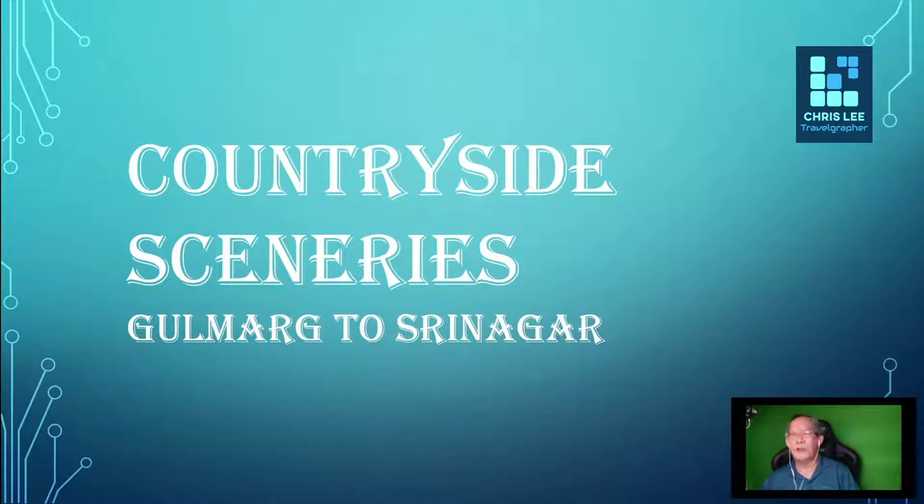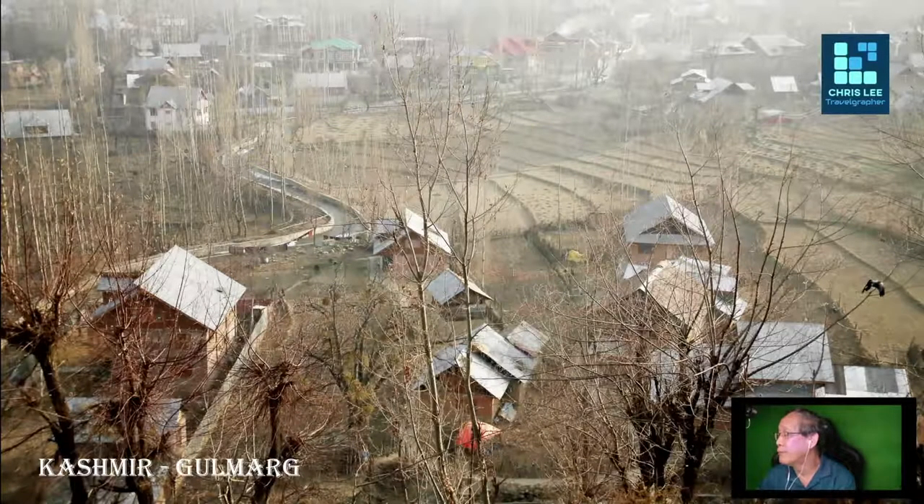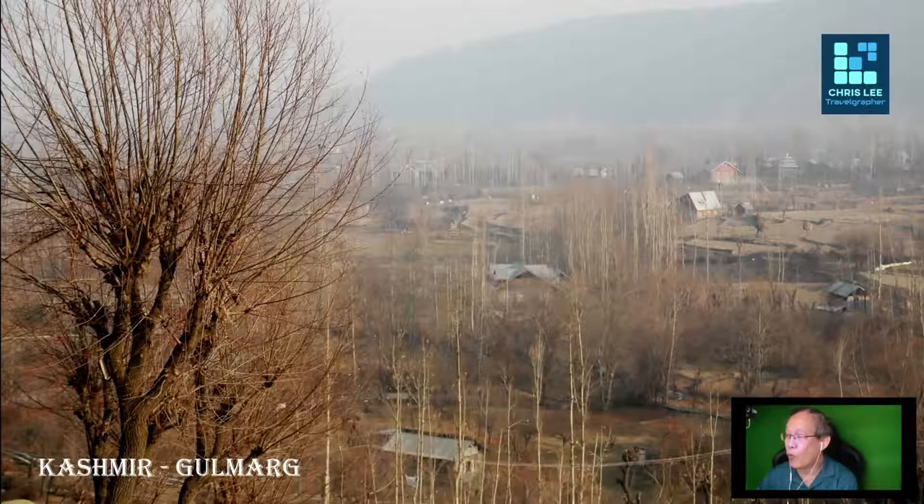On our return journey from Gulmarg to Srinagar, which took place in the late afternoon, we also stopped along the way. We found some interesting scenes, and these are some of the scenery taken during the late afternoon hours. The images are much warmer in tone in the afternoon.